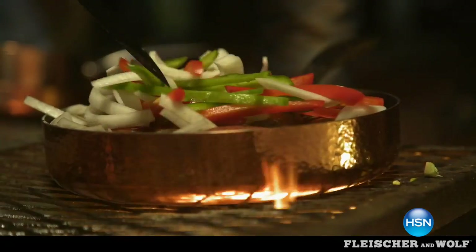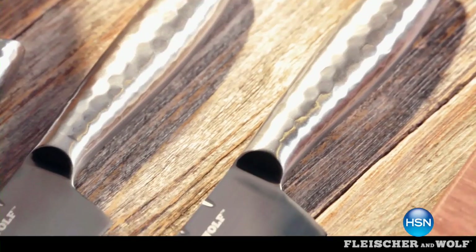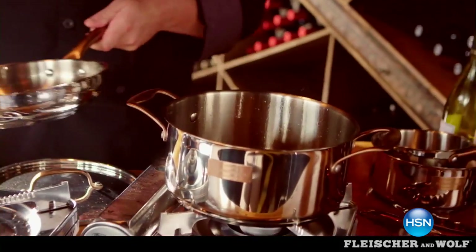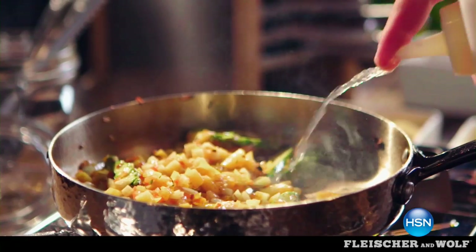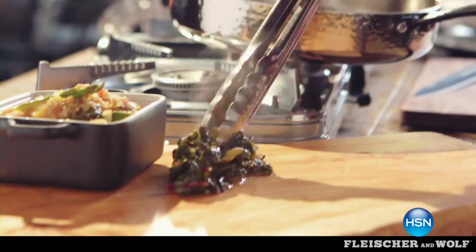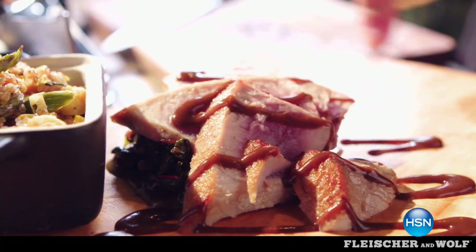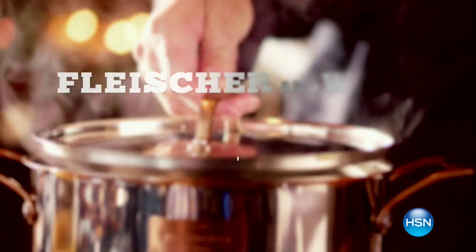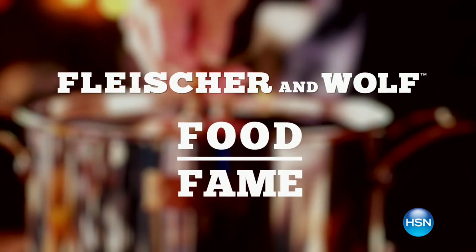Passion to create real tools for real cooks. You'll see it in every detail of their design, and each element has both function and beauty. To them, the cookware and the meals created with them are the stars. Experience puts the flavor in the food. Fleischer and Wolf — food over fame.